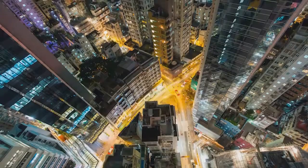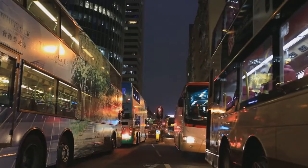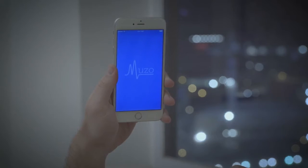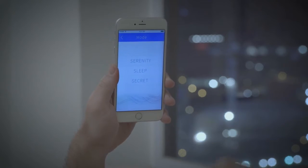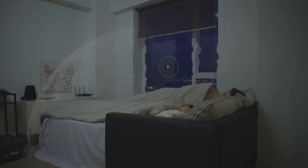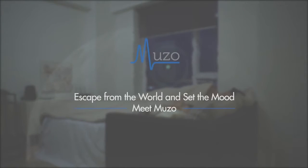Even in a busy city, Muzo takes you on a journey far from the hardships of everyday life. Switch to sleep mode and set your personal sound field. Muzo will then minimize the disturbance and start to decorate your bedroom according to your preference. You can now truly enjoy a sweet night under your ideal environment. Escape from the world and set your mood. Muzo creates your own personal zone of silence.